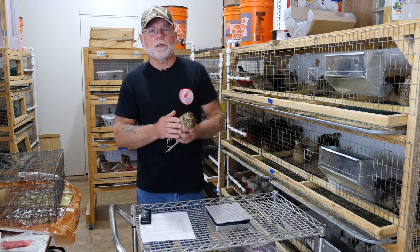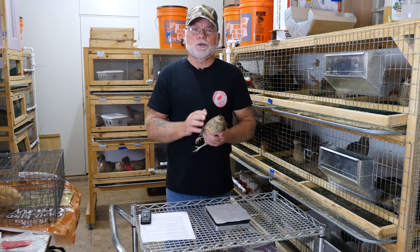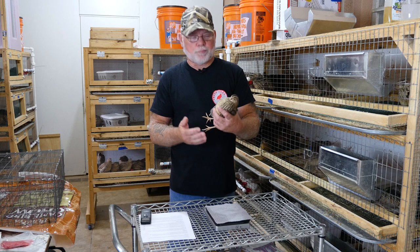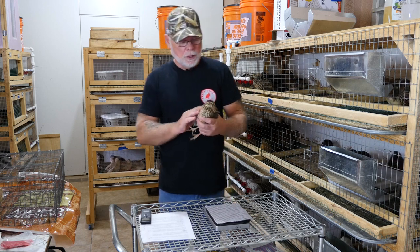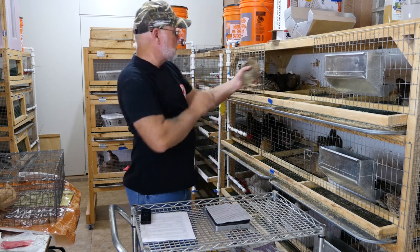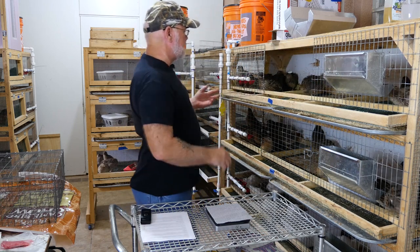The next thing we look at is whether birds are prone to aggressiveness. You can see she's pretty much tamed, sitting here in my hand, so I know she's going to make a good hen. That one made the cut and she goes in the cage with the rest of the breeders.